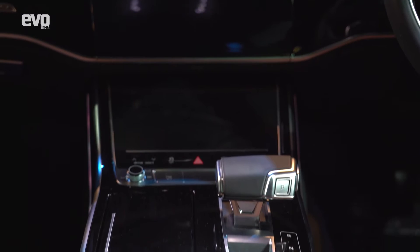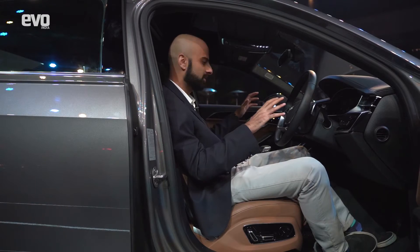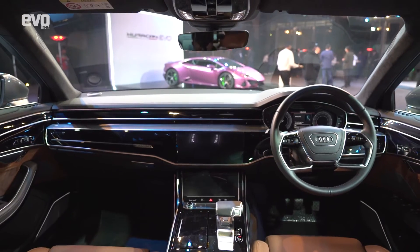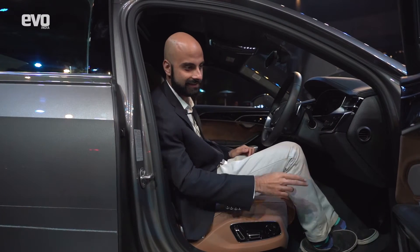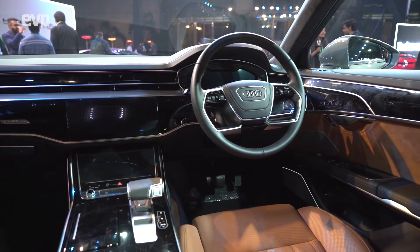You've got your aircraft-style gear selector and a very sleek, cool-looking dash with glossy finishes, metallic touches, and in this spec, you've got brown leather on the seats and brown alcantara on the door panels.